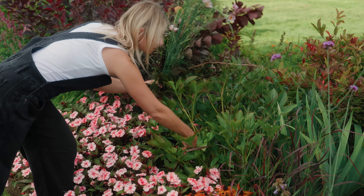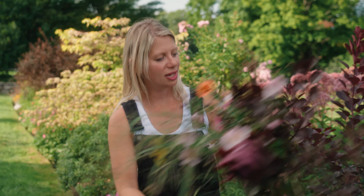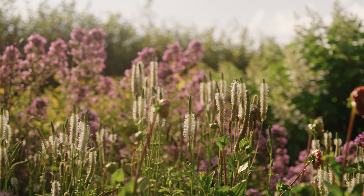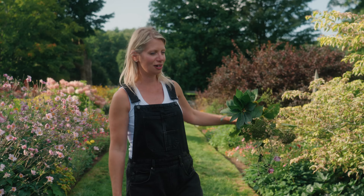Most people would never think to pick peony foliage, but it's just as remarkable as the actual bloom. And you don't need a lot — a very little bit goes a long way. You may look at this bundle and say it looks like a weedy mess, but actually it's quite beautiful and there's so many gorgeous forms to be had in here.